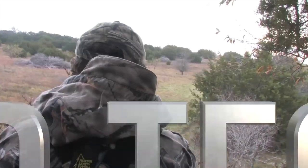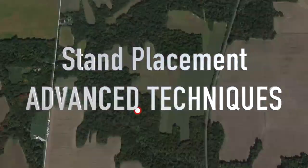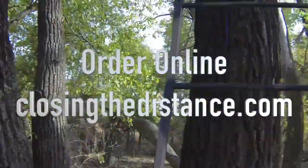Get a head start on your next trophy buck. Order Stand Placement Advanced Techniques today at Closing the Distance.